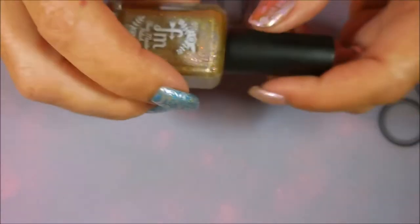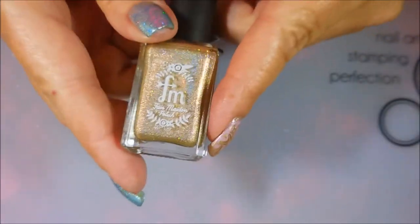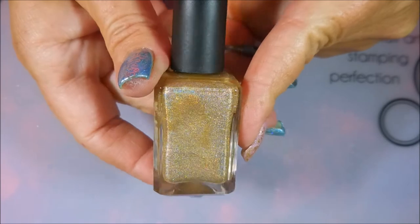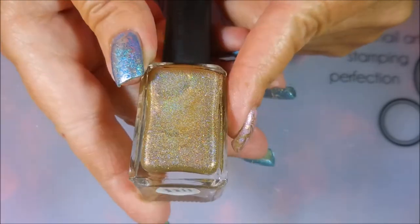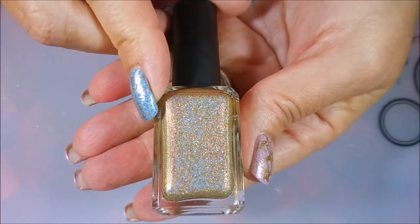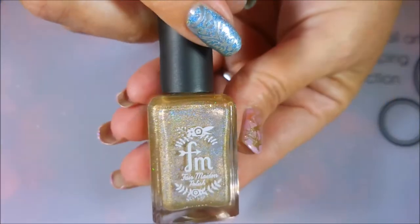And then my last one is a new acquisition. I got this one in a box that I just got, and you'll be seeing a video about it. This is Fair Maiden Polish, and it's a beautiful holographic — kind of a tan or more neutral shade. And this one's called Waikiki Beach. Beautiful, lovely holographic in that. Always, always got to have your holographics in the summer.